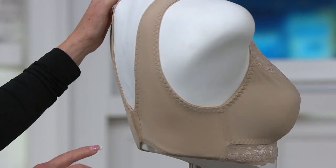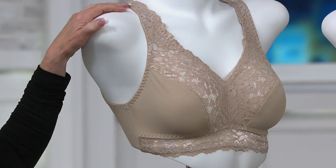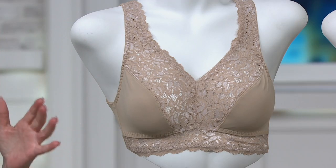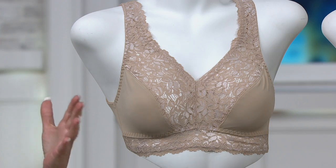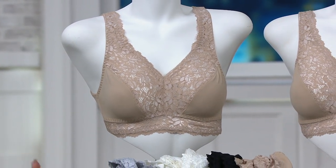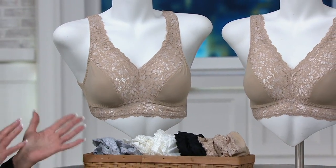So many women have purchased this bra slash bralette and absolutely loved it with the moderate support. It is a bra you can put on to be comfy, wear to work, out to dinner, wherever you're going, and feel very confident that you're getting that moderate uplift and support. Let that neckline show — or if you don't want it to show, it just feels so good underneath a lot of your clothes.